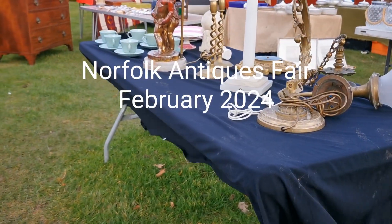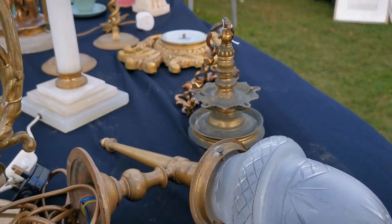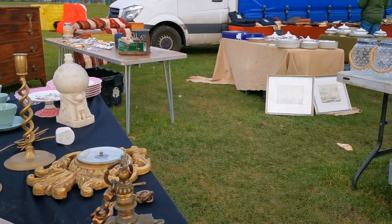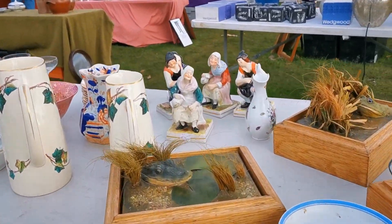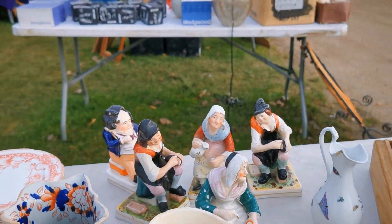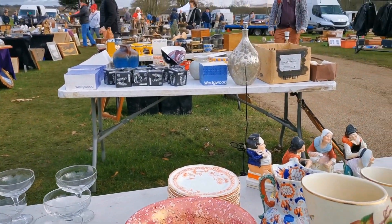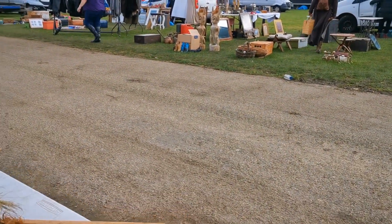Welcome to Vintage and Antiques. We're going to show you our little trip this morning where we went to the Norfolk Showground to the Antiques and Collectors Fair, run by one of the big international Antiques Fair companies. There were a really good range of stalls to visit and we're going to stick around and show you exactly what we bought, so do stay tuned for our show-and-tell.